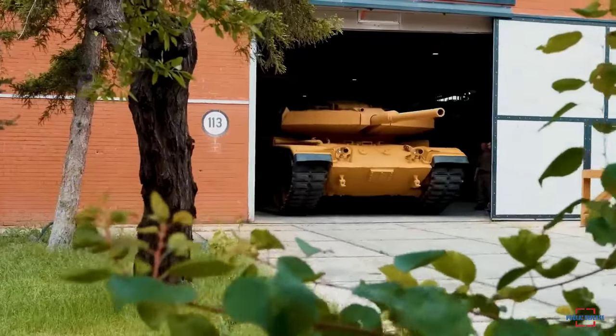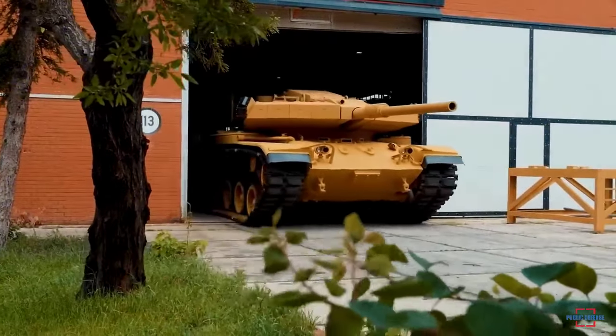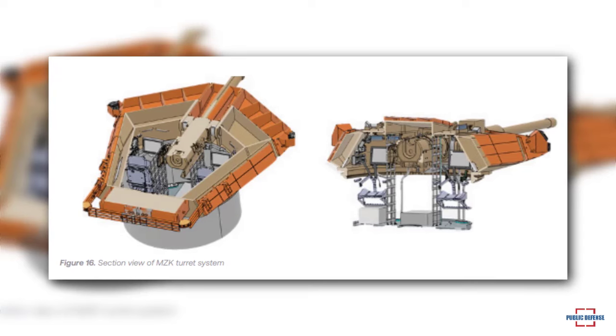Laser warning receivers with 360-degree coverage and situational awareness systems on the MZK contribute to survivability by increasing situational awareness, apart from armor protection. Remote-controlled weapon systems can also be integrated into the turret.